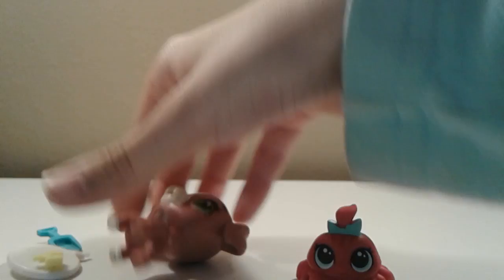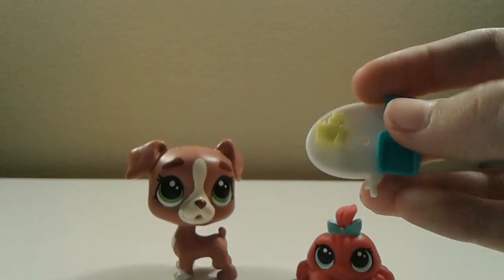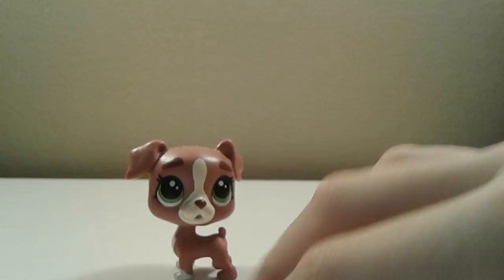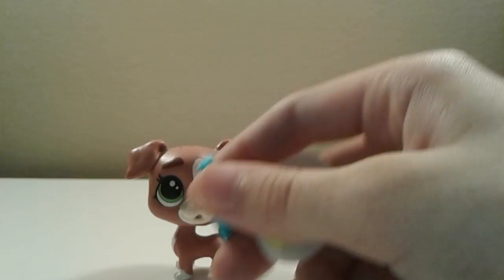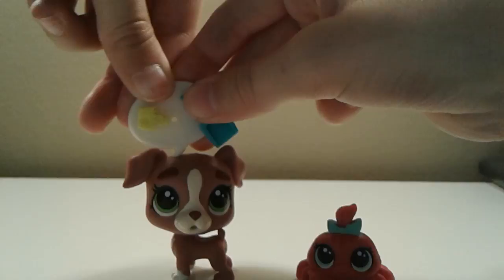Now let me show you the accessories that came with this set. It has a nice cute blue shovel and a sandcastle. I can put the shovel in the boxer's set and it kind of looks like a thought bubble — like she's thinking about building a sandcastle. This is also a really cute set; I love it so much.